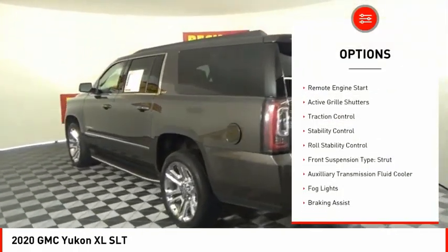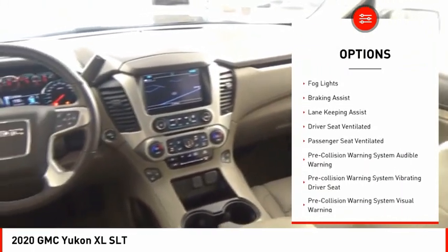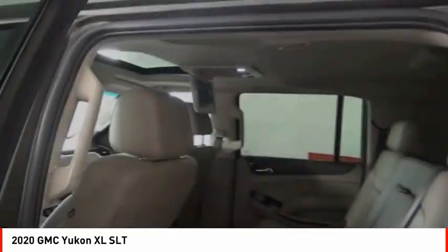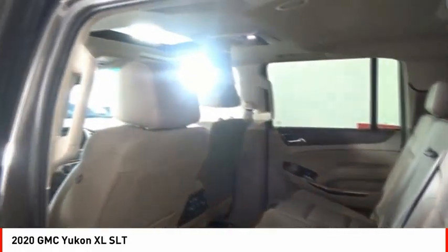Power windows with safety reverse, remote engine start, active grille shutters, traction control, stability control, roll stability control, front suspension type strut, auxiliary transmission fluid cooler, fog lights, and braking assist.